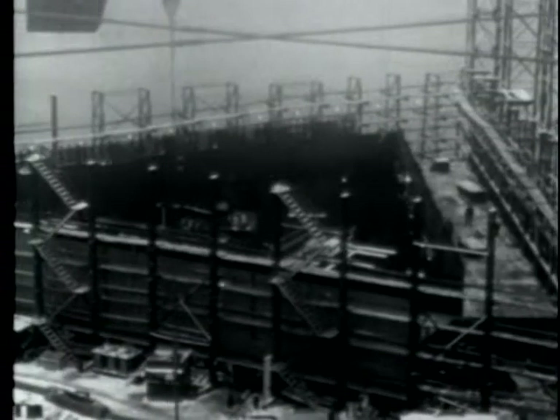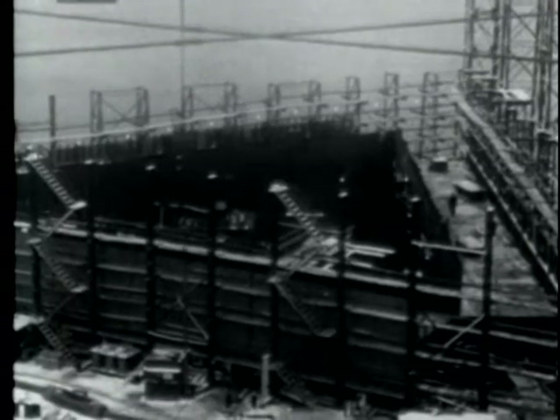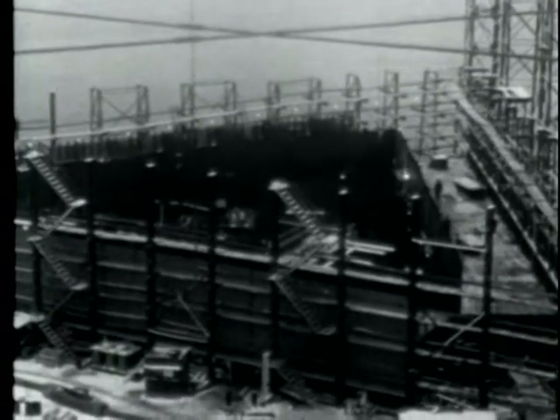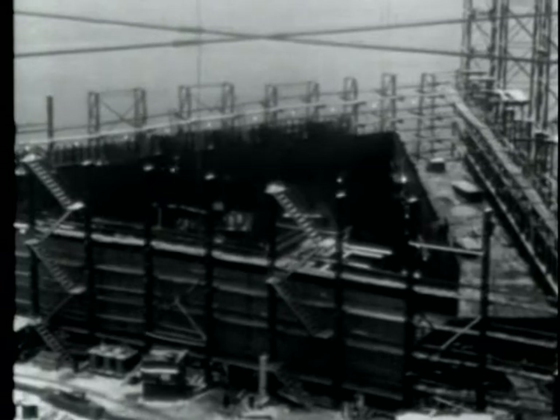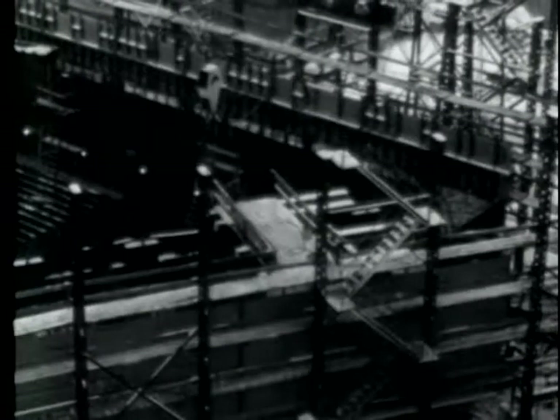Inside these girders are two decks. On the upper deck, the power plant and birthing spaces for officers and crew will be placed. Below, on the lower deck, will be the heavier loads, such as boilers, fuel and water tanks, and storage spaces. The mess halls, galley, and maintenance shops will be placed in the triangular area between the girders.